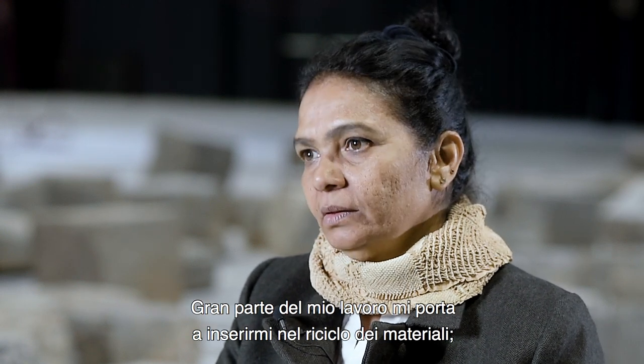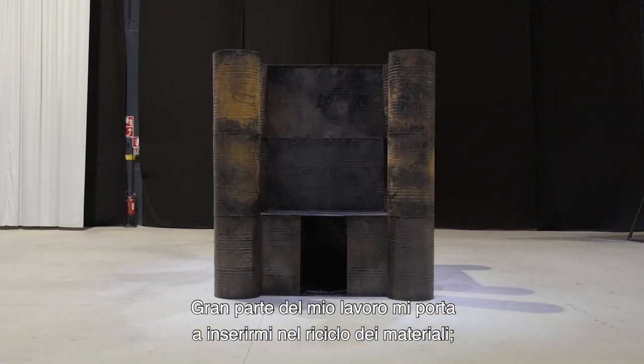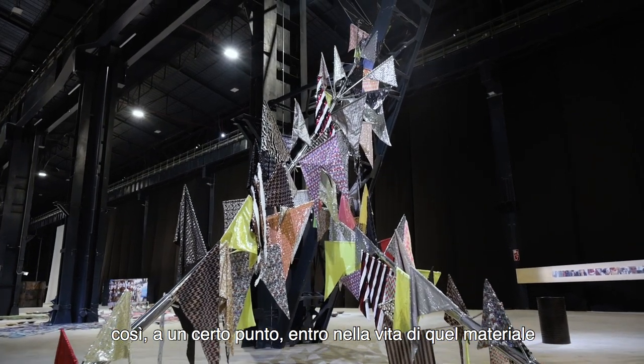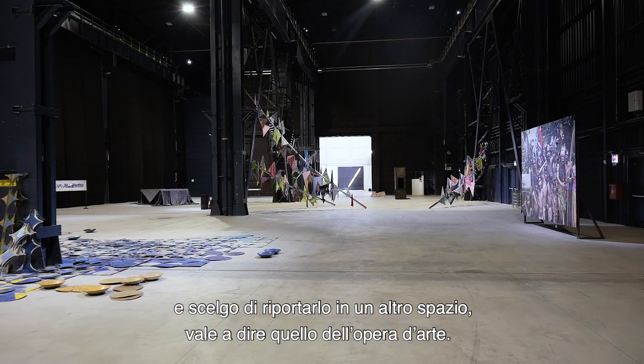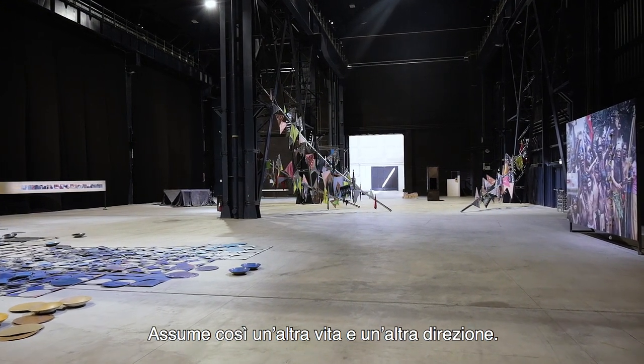A lot of my work involves inserting myself into the recycling of materials. At some point I enter the life of that material and I choose to bring it back into another space — the space of an artwork. So it gets another life, it gets another direction.